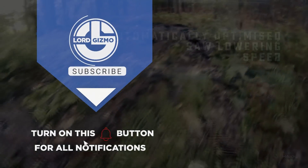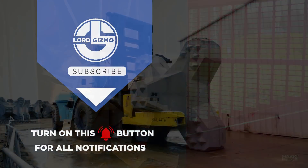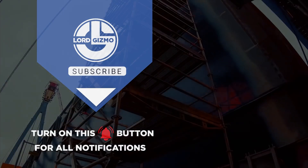Hey guys, thanks for watching. If you liked this video, make sure you check out one of these two for more interesting machines. Feel free to like and subscribe — it's always a big help to us. And with that, we'll see you next time.